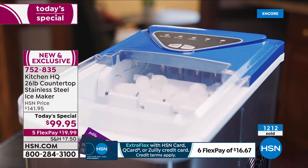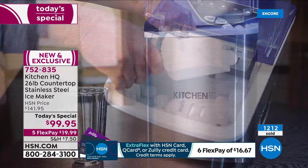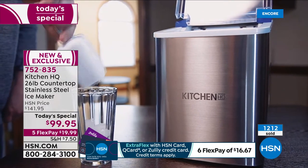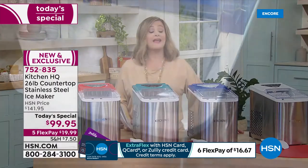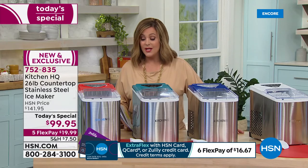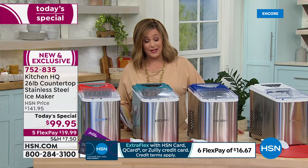Five colors still available — lowest price that we've ever done on a 26-pound ice maker. 26 pounds of ice every 24 hours. This thing is a powerhouse. If you want yours today, remember: no installation, no water line necessary, no drain line necessary. And yes, for those of you that were asking last hour, it does have a self-clean mode, Kelly. Very easy, not complicated.